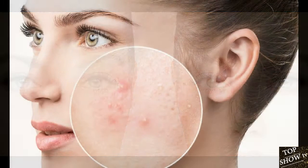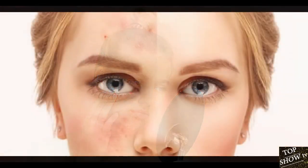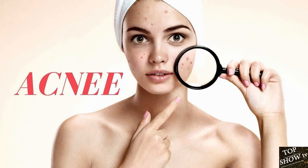What Causes Acne? Acne starts when the pores in your skin get clogged with oil and dead skin cells. Each pore is connected to a sebaceous gland, which produces an oily substance called sebum. Extra sebum can plug up pores, causing the growth of a bacteria known as Propionibacterium acnes, or P. acnes. Your white blood cells attack P. acnes, leading to skin inflammation and acne.